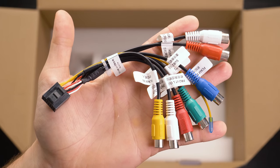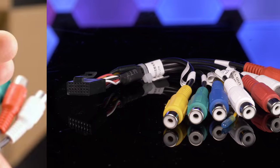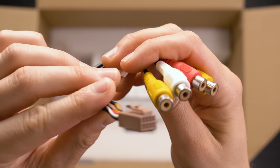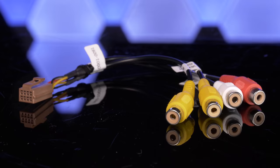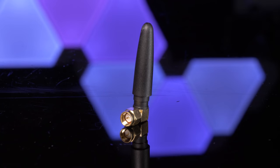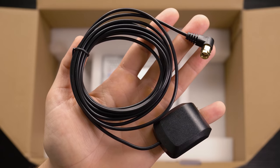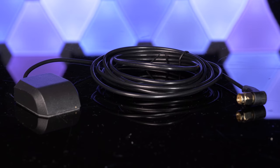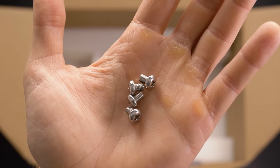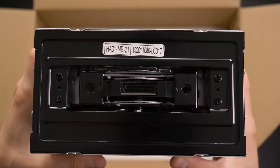Also included is an RCA preamp output harness for front, rear, and subwoofers, which also features front camera inputs, a Wi-Fi antenna, external microphone, GPS antenna, mounting brackets, several kinds of mounting screws, and a double DIN chassis.